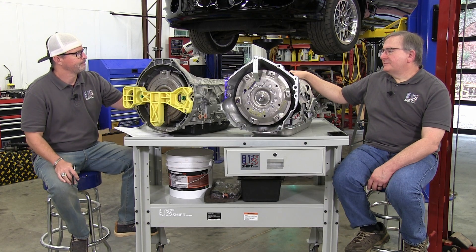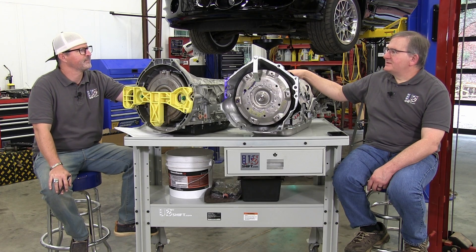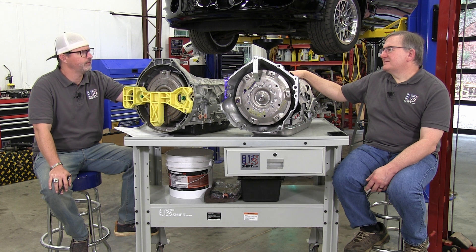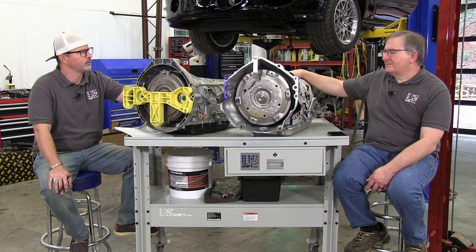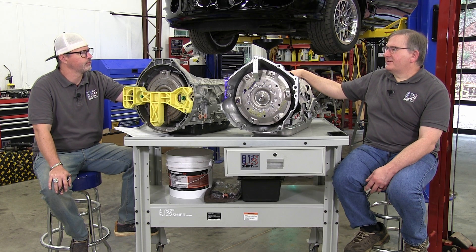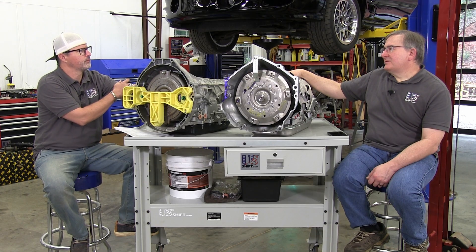The torque rating of these transmissions is 800 newton meters, which is almost 600 foot-pounds. You can pretty much expect it to survive up to 600 foot-pounds stock, as long as it's a fairly fresh, good working transmission when you start. That covers a lot of builds.